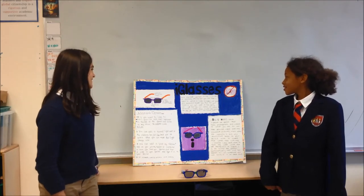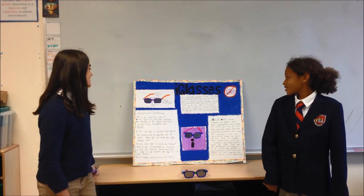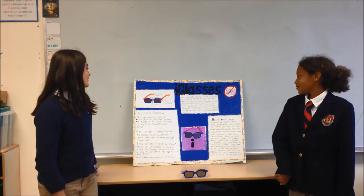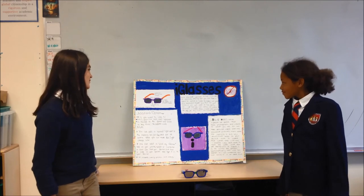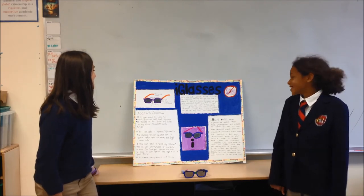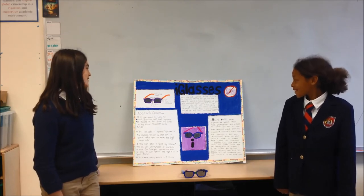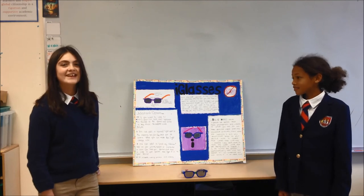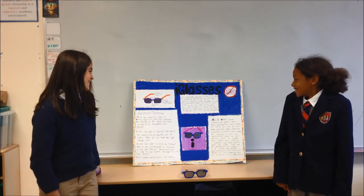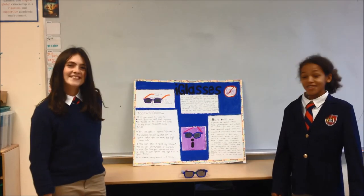Have you ever wanted to take a picture of something amazing but you don't have a camera? Or wanted to listen to music but you need headphones? Maybe you have lost your glasses, or you just want to look epically cool. Well, now you can. Eyeglasses are glasses which help with camera, music, and Find My Glass as well. They're only $259 and they also include lights.